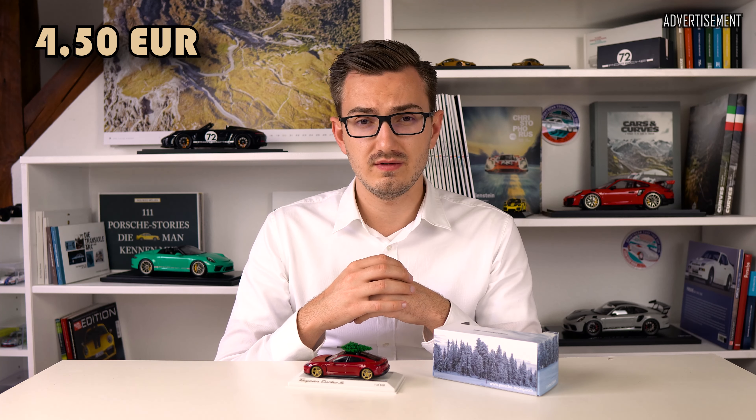You can buy the models directly from Porsche Leipzig for the standard retail price of 59 euros. Just simply write them an email to shop@porsche-leipzig.com. You can pay there with your credit card. Shipping costs in Germany are 4 euros and 50 cents.